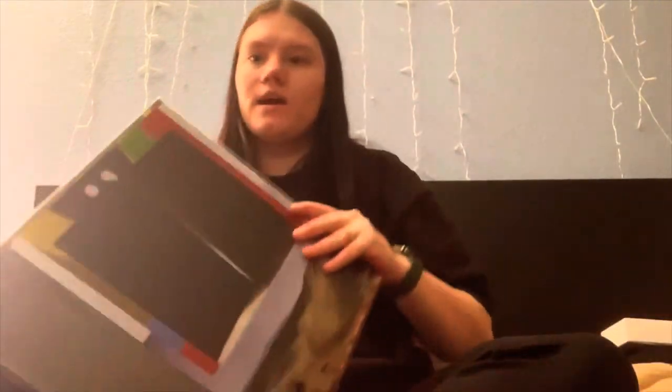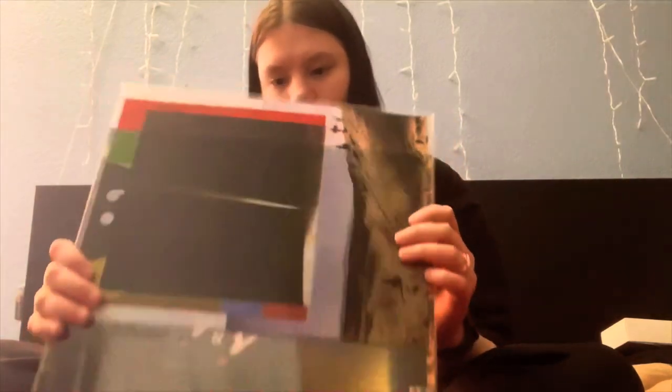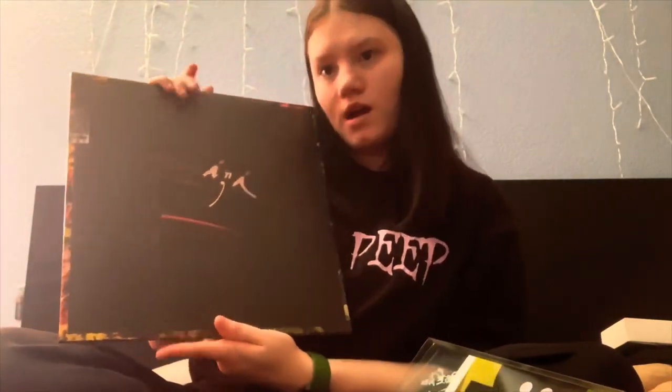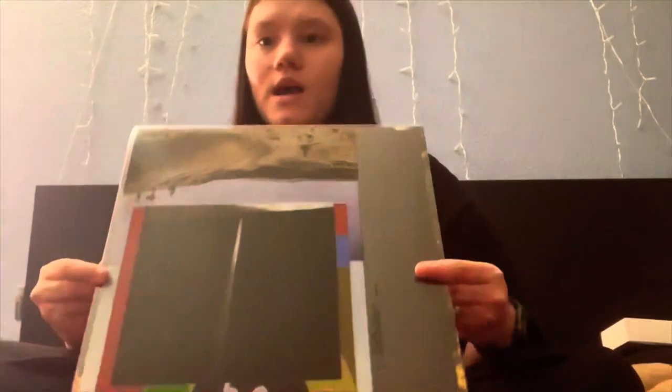I got some vinyls! My dad got me this one — it's called I, i by Bon Iver. I really enjoy Bon Iver's music. I actually have not heard this album — not even on Apple Music — so I'm pretty excited to give it a listen. There's no special pressing on it; it's just black.